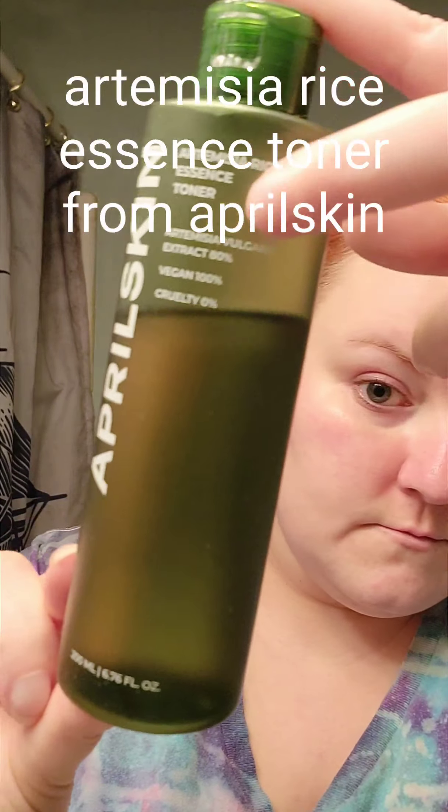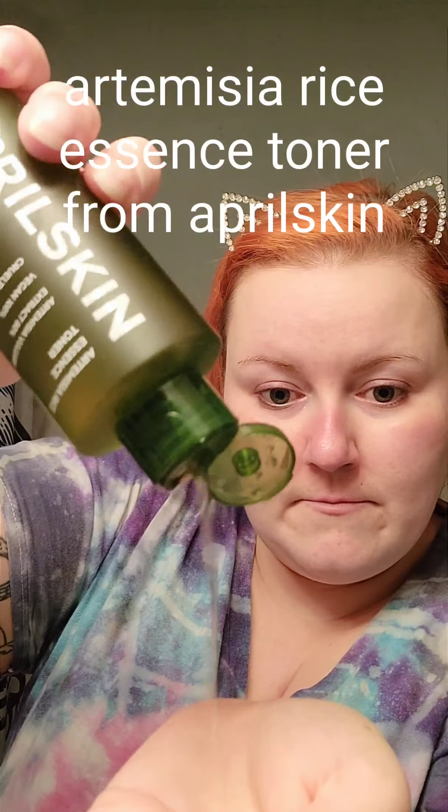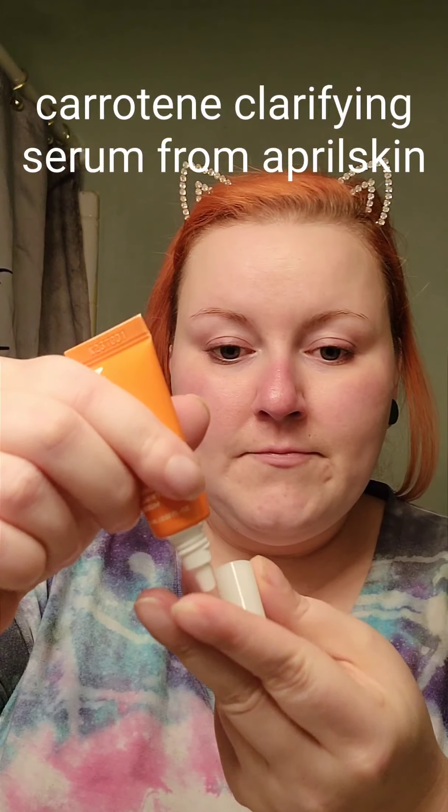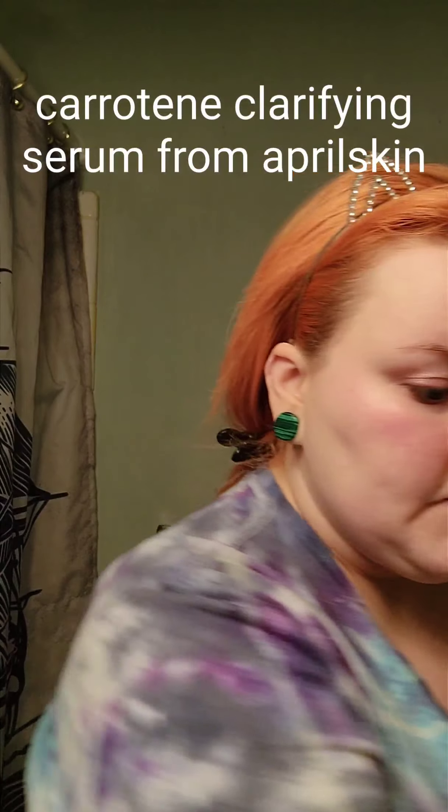Now onto one of my favorite products ever in the world — this is like my third bottle, I think. The Artemisia Rice Essence Toner from April Skin from Korea. This is so moisturizing, and I swear I have seen such a difference since I started using this. And then from the same brand, the Carotene Clarifying Serum — it has niacinamide and beta-carotene. It helps refine pores, get rid of any bumpiness or blemishes, and overall helps even out your skin tone.